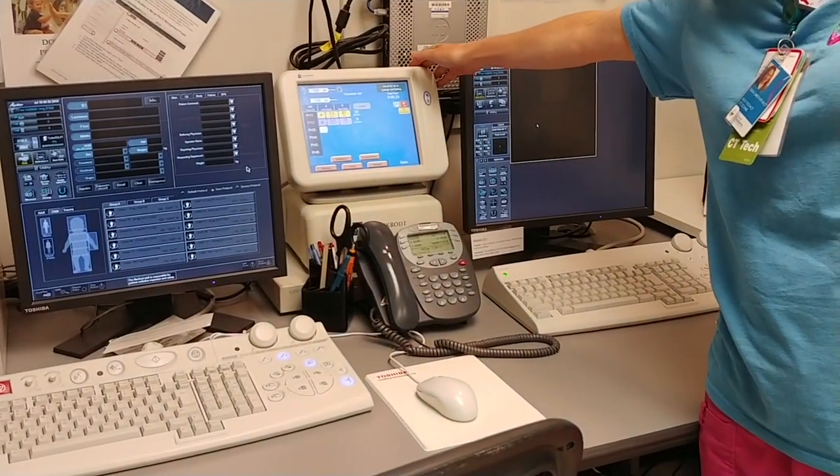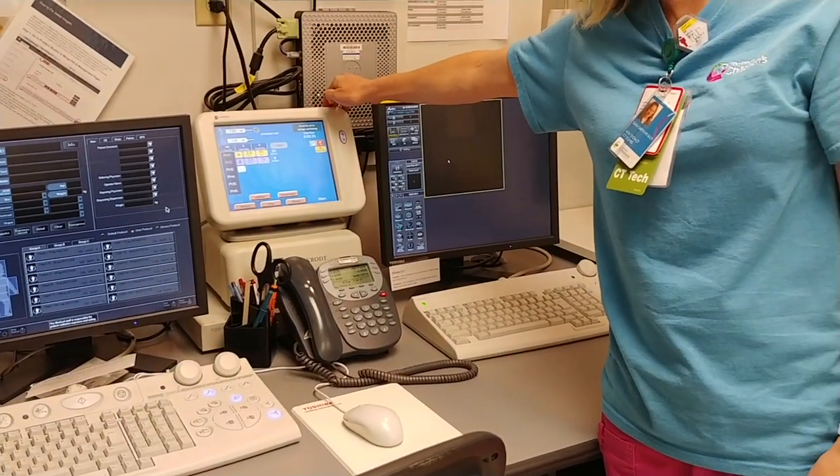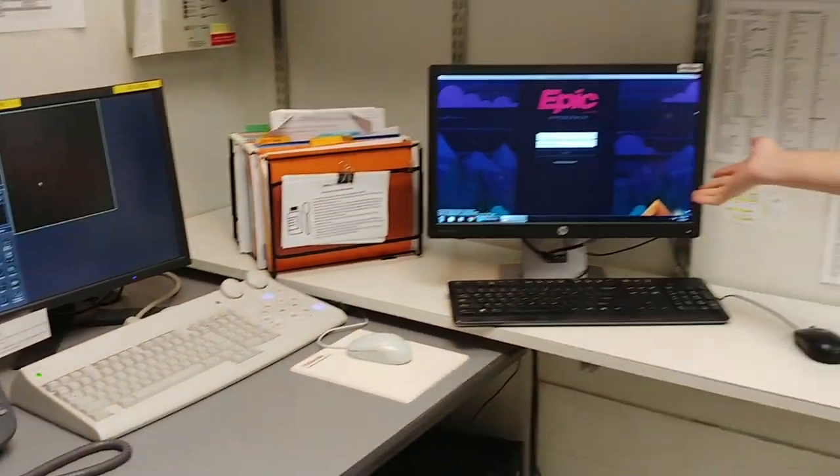This is our injector that's connected to the one that's in the room. This helps us prescribe how fast we want the contrast to go in and how much. And then this is our workstation where we track all of our information and send the pictures to our doctor and your doctor.